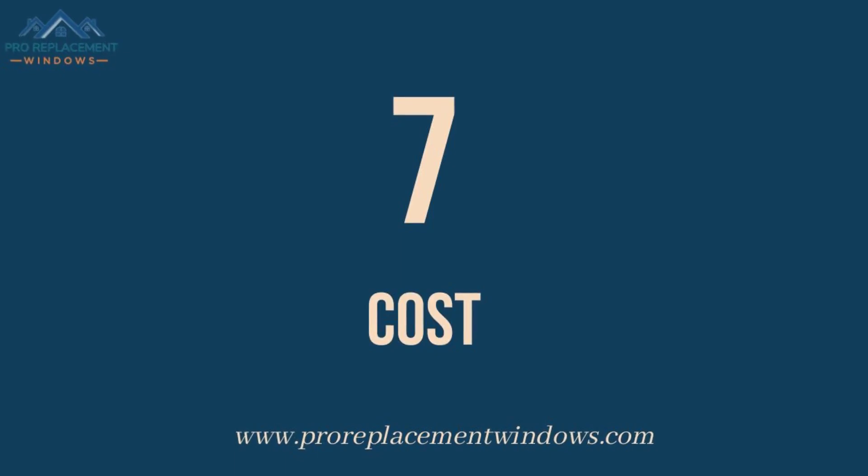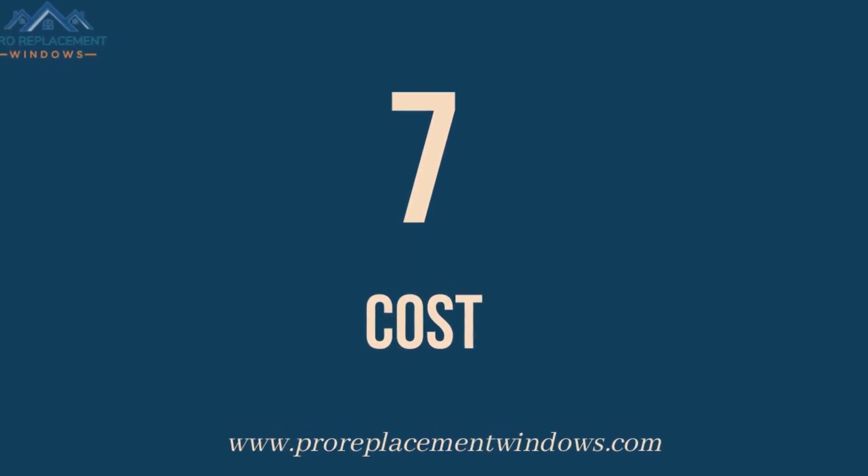Number 7: Cost. Double-hung windows are usually more expensive due to additional features like counterbalancing mechanisms. You can expect to pay roughly 15% to 25% more for double-hung windows versus single-hung windows.